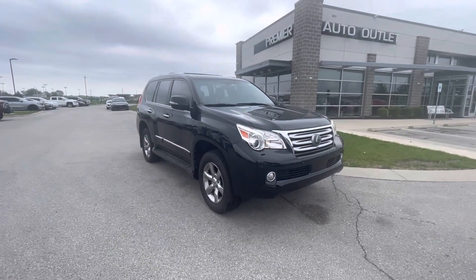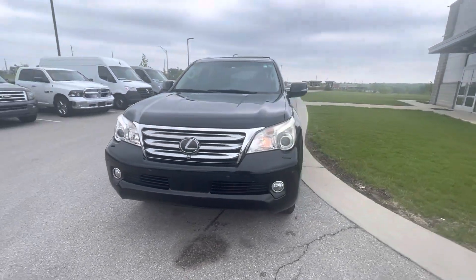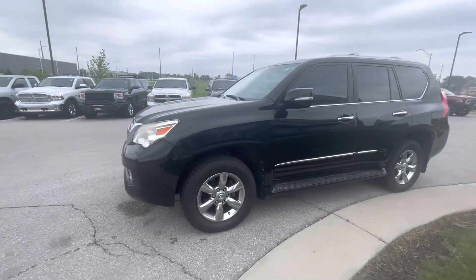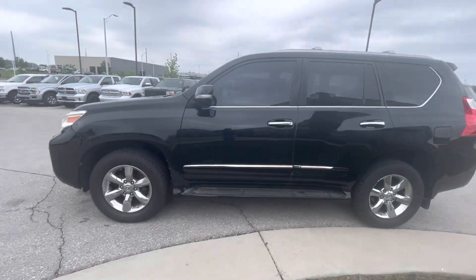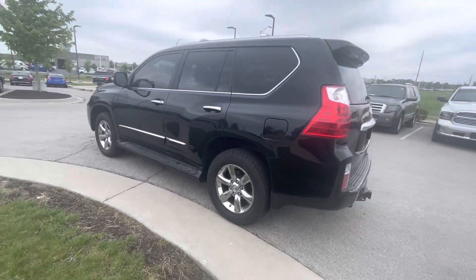Hi Jeffrey! This is Gustavo from Premier Neural Outlet, and today I just want to shoot a quick video for you regarding your internet purchase request on the 2012 Lexus GX460. This is the walk-around video that I promised to you, and I just want to do a quick walk-around for you.